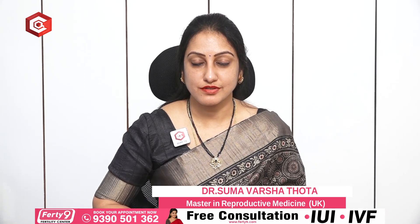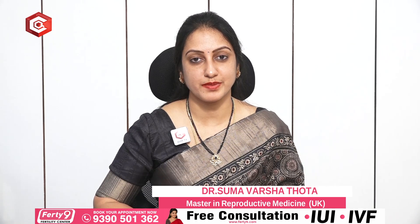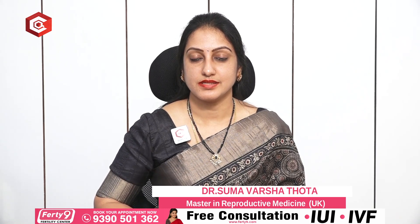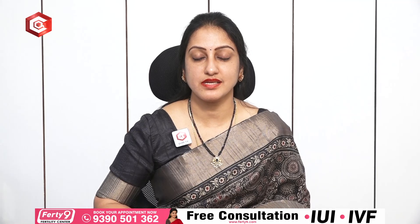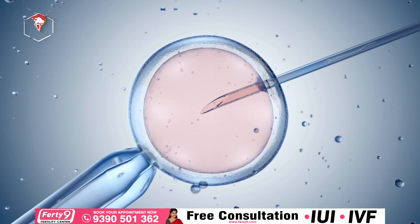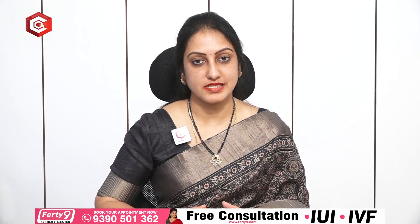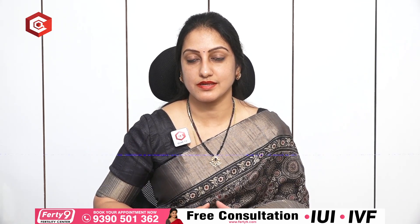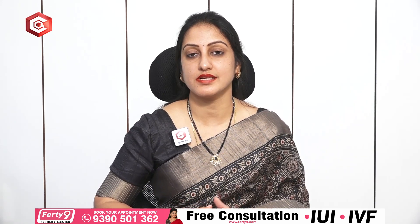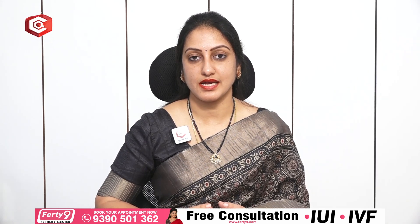A lot of people have a lot of fear with regard to IVF — that IVF treatment involves a lot of painful injections, and a lot of procedures which can cause a lot of pain, and that it's an invasive procedure. So I am here to tell you about how safe IVF can be and how easily you can go through an IVF cycle. Definitely IVF is not a simple or easy procedure — it definitely takes a toll emotionally, financially,